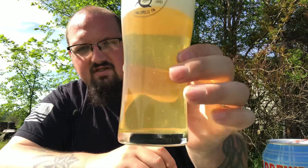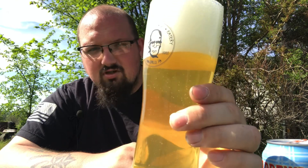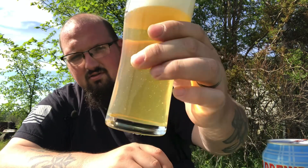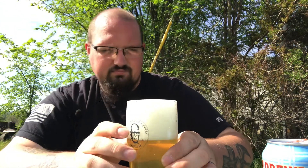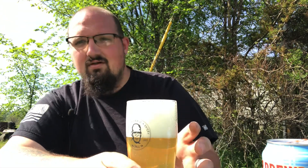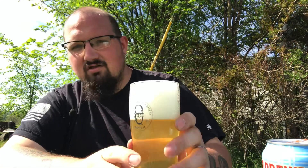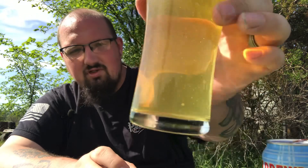It's definitely got that clear, strong, golden pilsner look going on. Super clean looking. A little bit of chill haze going on. Got about a three-and-a-half finger pure foam white beautiful head. This one's kind of glistening. Look at that beautiful head — it's a beautiful looking beer.